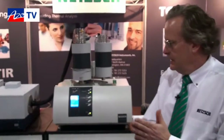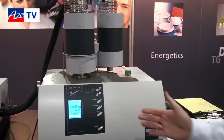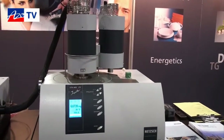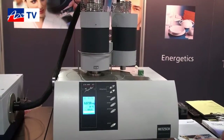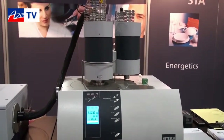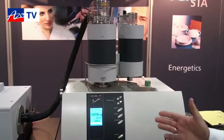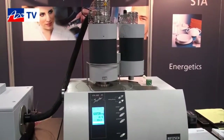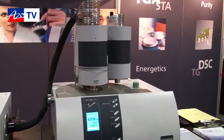Today we're going to display one of our simultaneous thermal analyzers, the NETCH STA449F1. What's significant about the system is it's able to measure both thermo-gravimetric analysis for mass change behavior simultaneously with differential scanning calorimetry, giving us heat flow behaviors as well as the mass change.